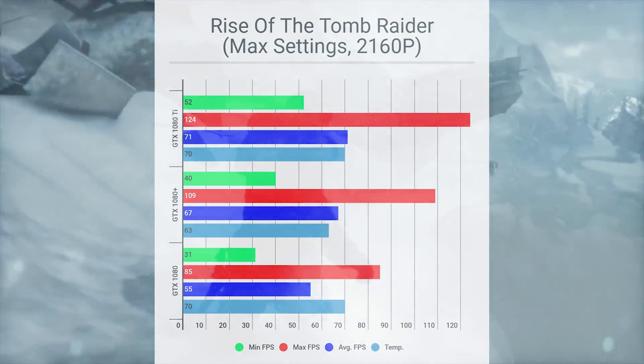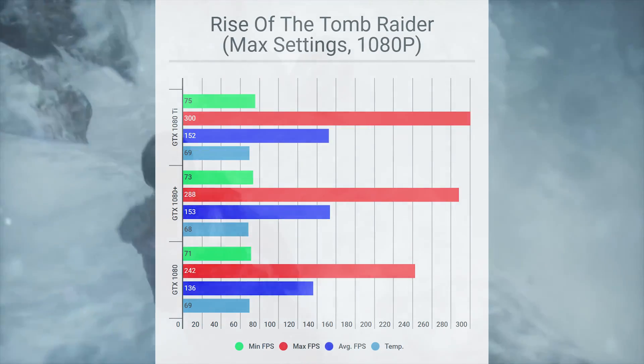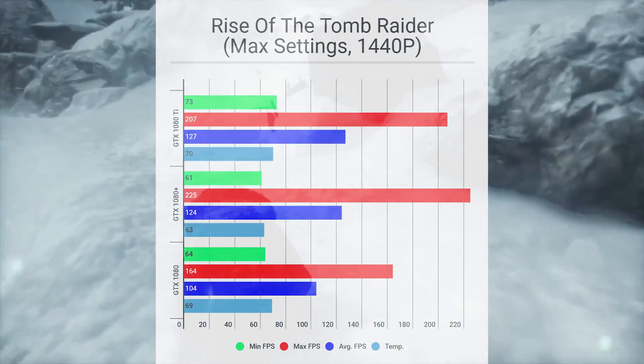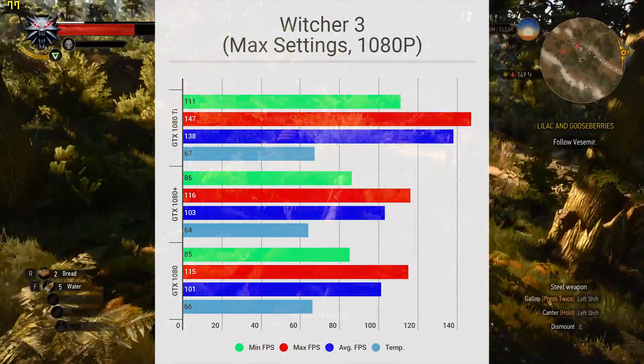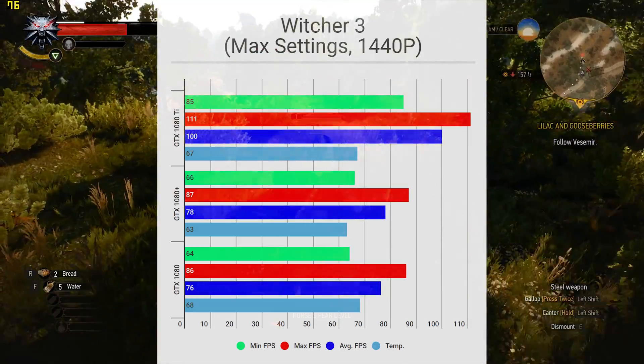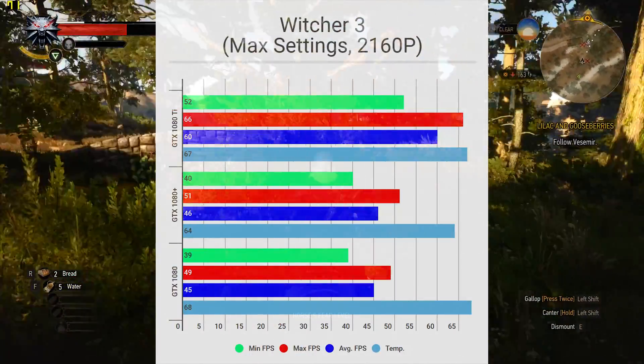So what does this all mean? The new GTX 1080s with 11Gbps GDDR5X VRAM are definitely faster than the regular 1080, but it's not a huge difference. In fact, in some of the gaming tests, the regular 1080 outscores the 1080 Plus in FPS, but the differences are actually negligible. So for those of you who already own a 1080 or a 1060, don't worry about buying the cards with the faster VRAM — there's just not that big of a performance increase to justify spending money on a card that performs just a little bit better.